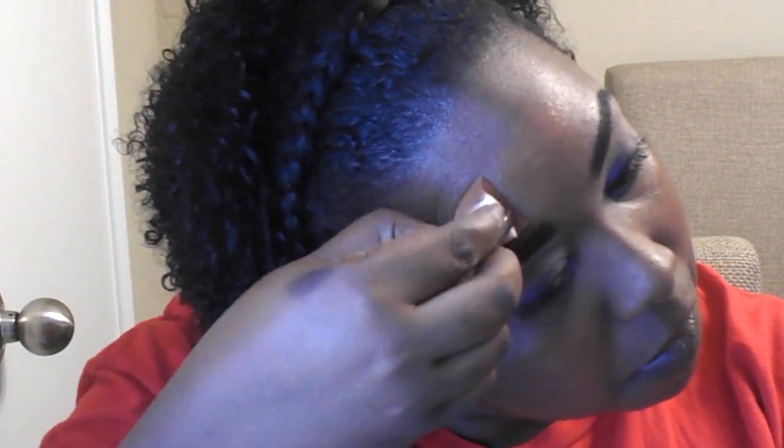I got this stippling brush from Coastal Scents but it's not the right brush and I don't like it at all, so you'll see me switch over to my sponge, which I love. I'm putting on my Studio Sculpt in NW45. I'm not doing it heavily because I'm not really going anywhere today — I hate when my makeup is heavy, even though Studio Sculpt is light.